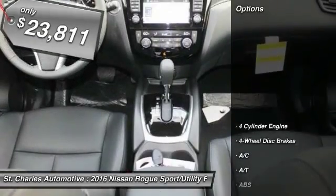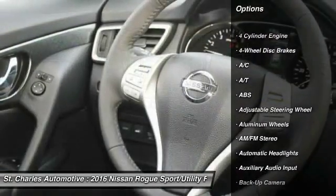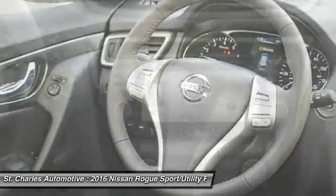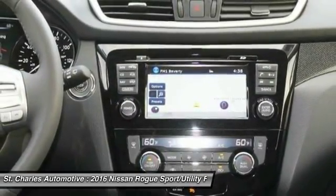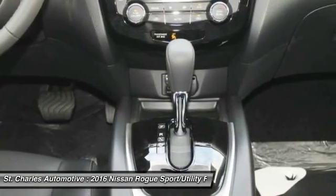Here are some of this vehicle's great options: steering wheel audio controls, stability control, keyless entry, power lift gate, navigation system, backup camera, anti-lock braking system, traction control, Bluetooth, leather-wrapped steering wheel.